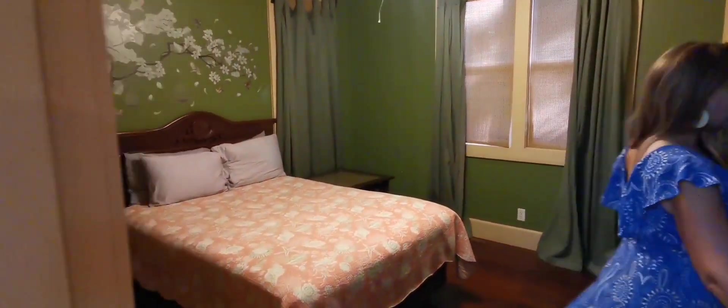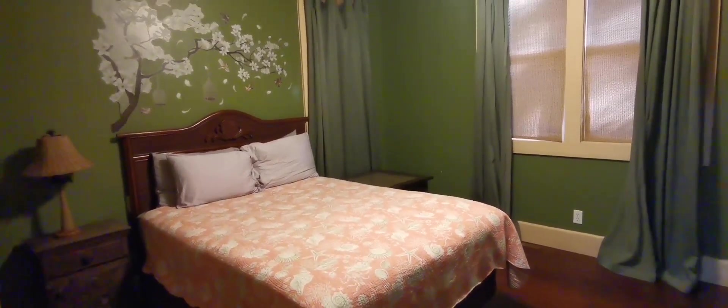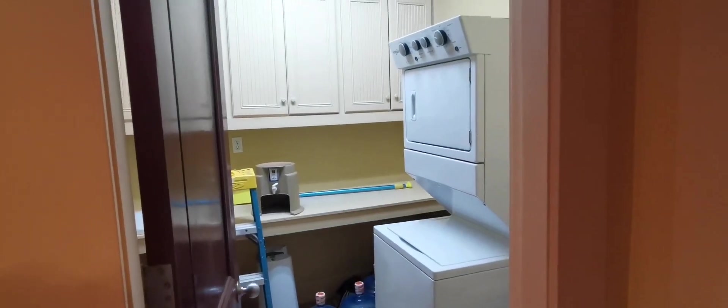Stepping back here we have a guest bedroom — very spacious with a queen-size bed. There's a Jack and Jill door going to the bathroom, and a full bath right here so guests can access it without walking through the bedroom. We also have a storage and laundry facility where you can keep everything tucked away.